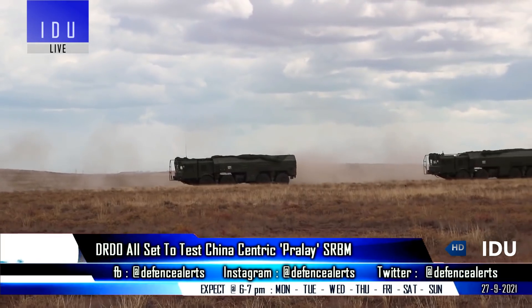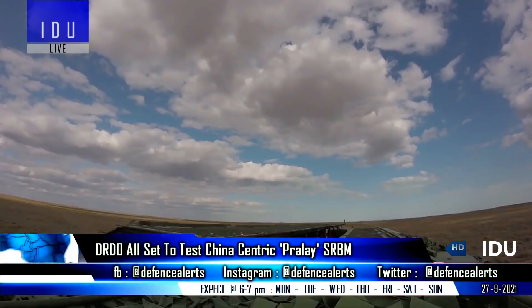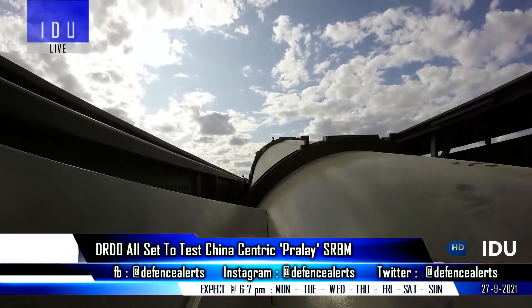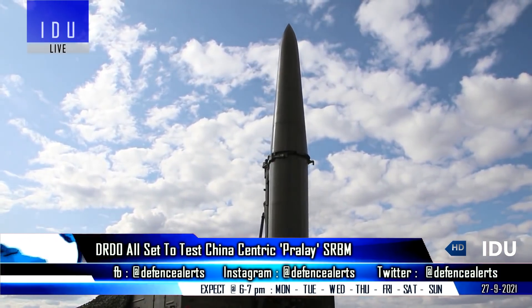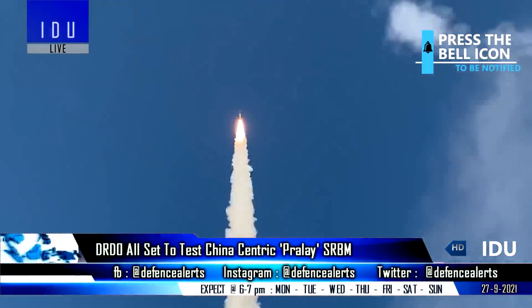The DRDO is all set to conduct the first developmental test of the China-centric Prilay short-range surface-to-surface guided ballistic missile, that is specifically designed and developed as a tactical missile system to be used at theater level like the Russian Iskander and the Chinese DF-12. The Prilay has a range of 500 km.